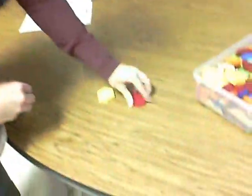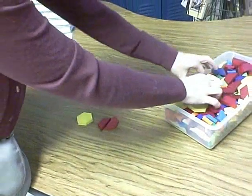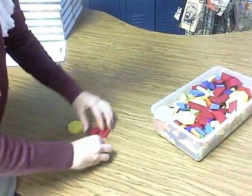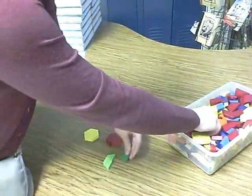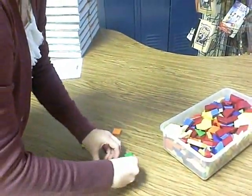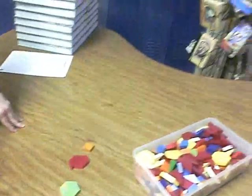I made this using two trapezoids, and then I could probably use triangles if I wanted to. Six triangles equals one hexagon, and two trapezoids equals one hexagon. Pattern blocks.